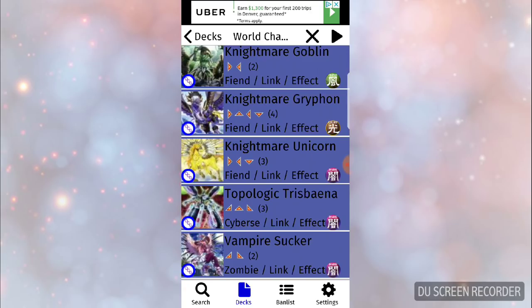Most sets lately have only had two chase secrets with the rest being throwaways, with exceptions like Spellbook of Knowledge from Code of the Duelist still holding value. I'm not only going to go over if the set is worth investing in, but I also want to go over three decks we should prepare for and look out for.